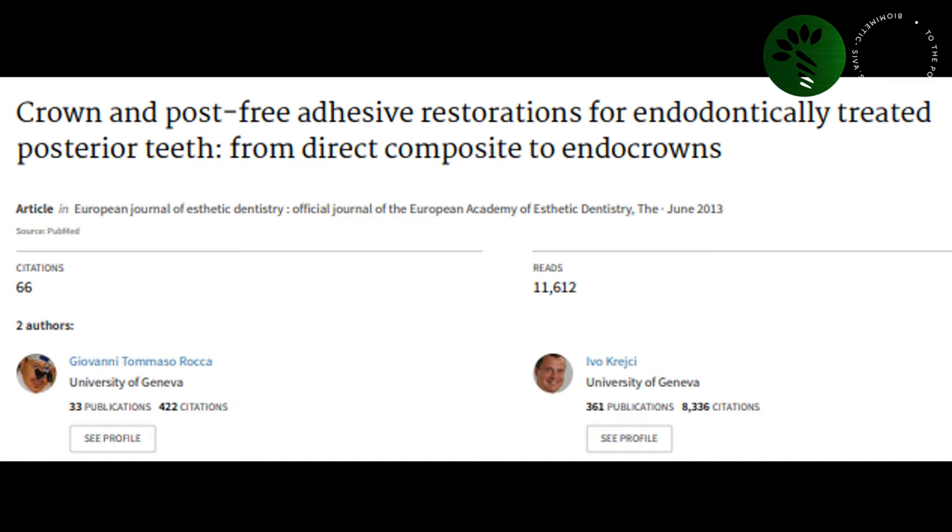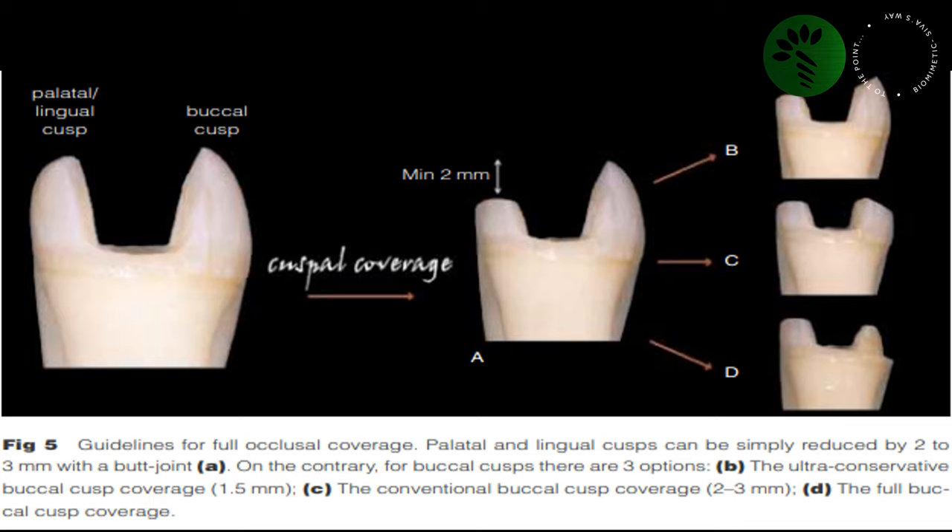Next, I would like to mention the article 'Crown and Post-Free Adhesive Restorations for Endodontically Treated Posterior Teeth: From Direct Composites to Endocrowns' — one of the most discussed articles for both positive and negative reasons. This is an image from that article regarding guidelines for full occlusal coverage, where the author suggests that a butt joint can be placed.